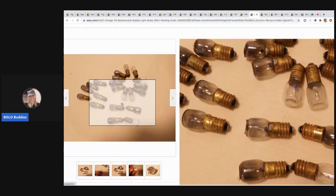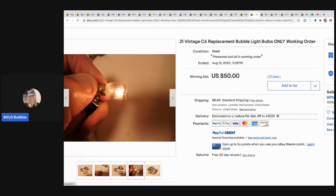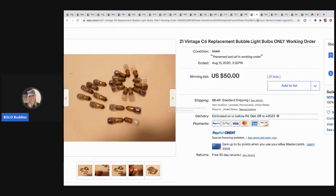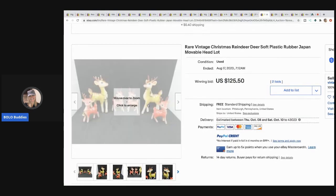The next item are these replacement bubble light bulbs — and they're working, but these are just the bulbs, you guys! How cool is that? These sold for $50 with 21 bids and the buyer paid shipping. I wouldn't even know how to test those.